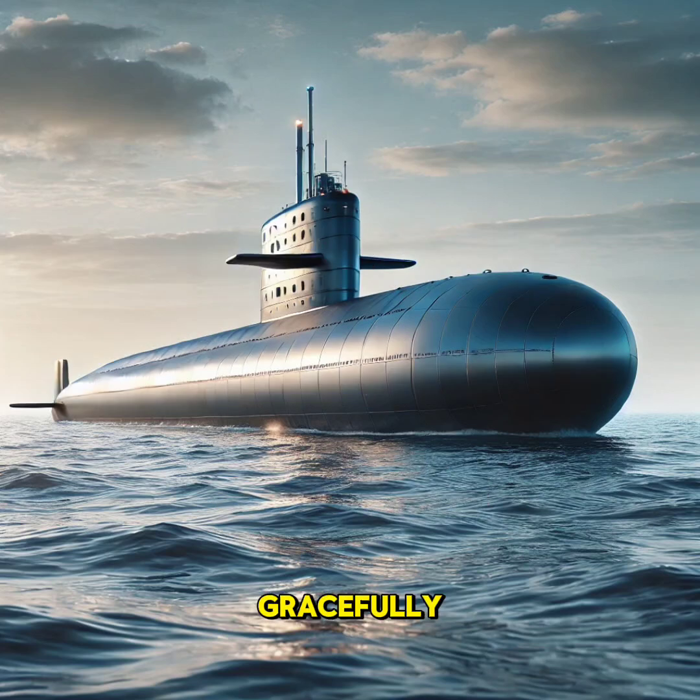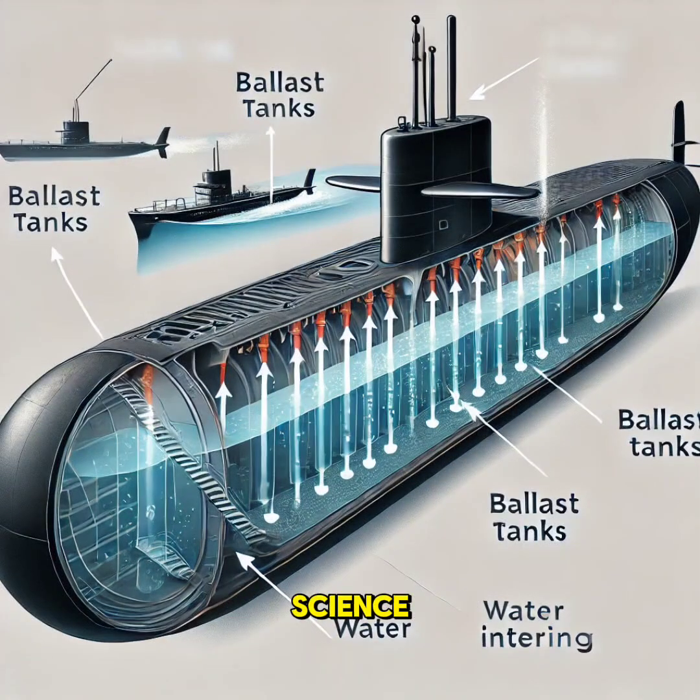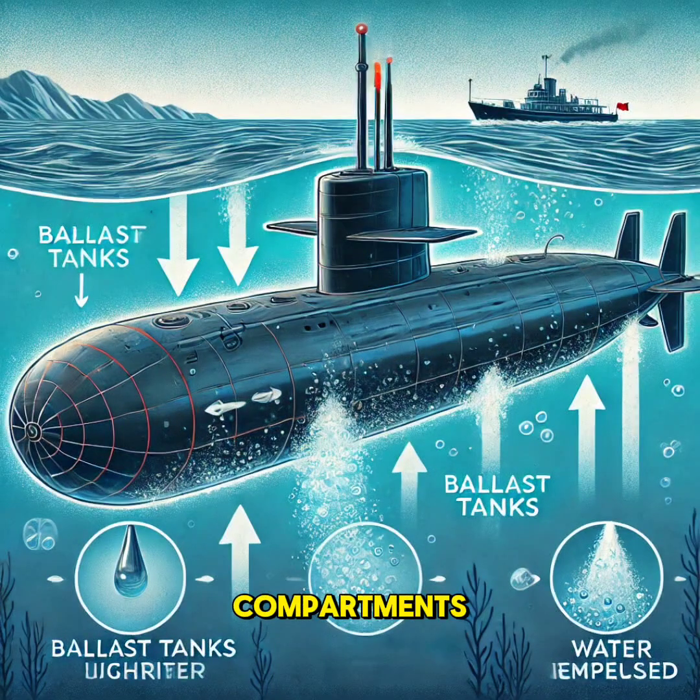Have you ever wondered how submarines gracefully dive into the ocean depths and rise back to the surface? It all comes down to science, engineering, and a clever use of buoyancy. Submarines rely on ballast tanks, special compartments located on either side of the vessel.